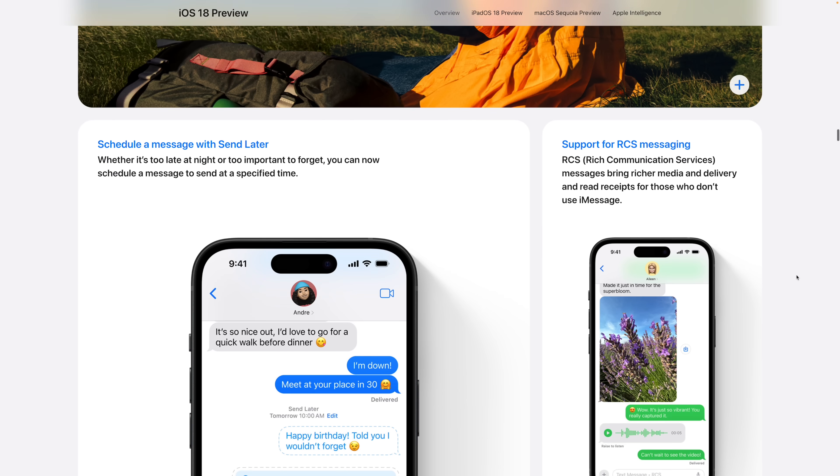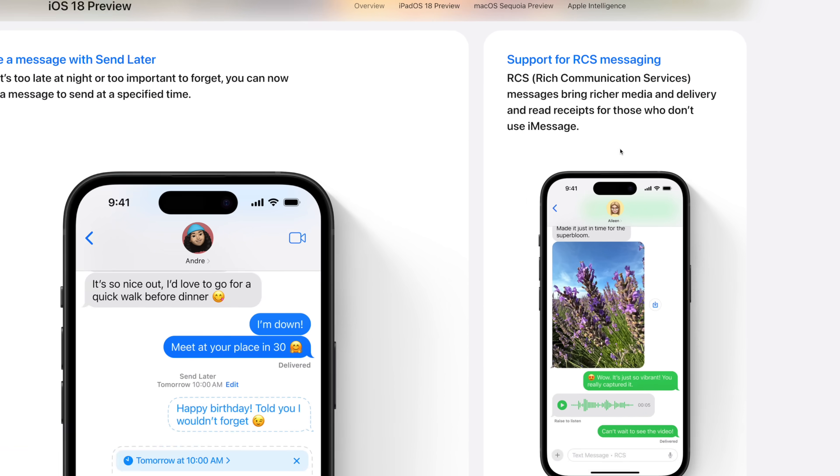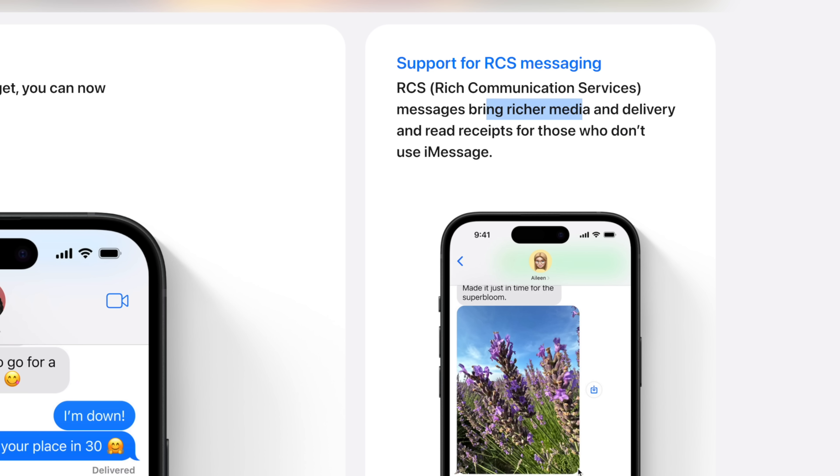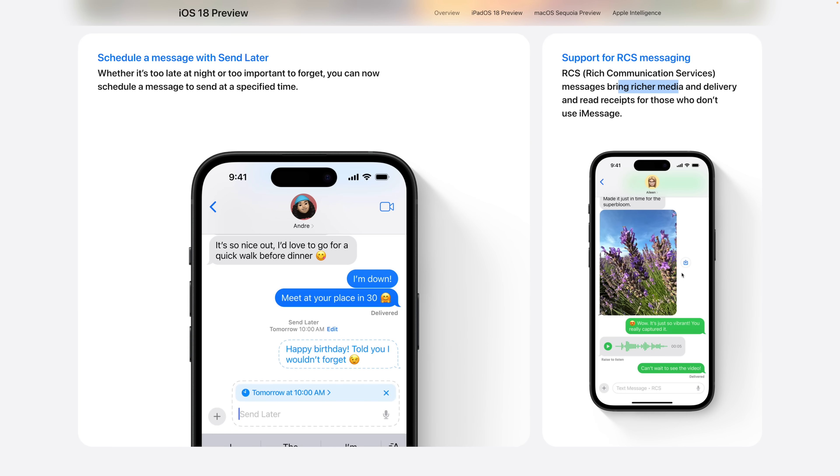Number two: we've been waiting for RCS messaging support and it's coming in iOS 18. You can see it on their website — support for richer media and read receipts. RCS is still going to be green bubbles though, so the blue versus green bubble debate might still be going on.